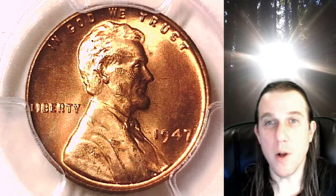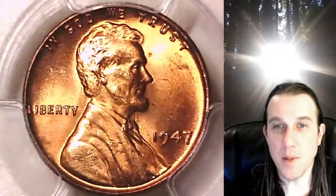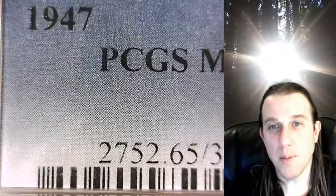Welcome to Time Traveler's Coin Exchange. The next coin we're going to take a look at is the 1947 P Lincoln Wheat Cent. This one is a business strike coin from the Philadelphia Mint. It has been graded by PCGS and they graded it Mint State 65 Red.